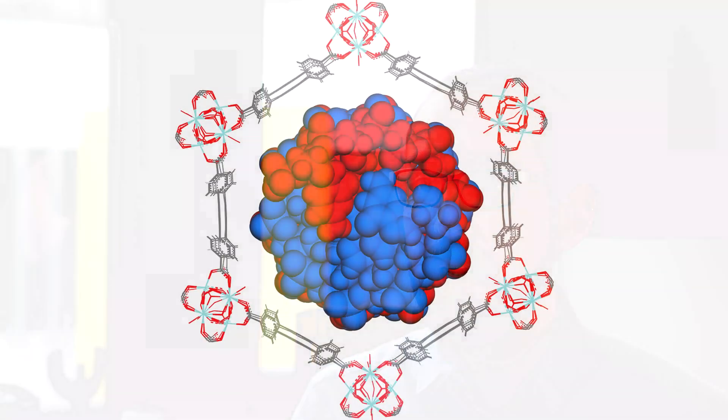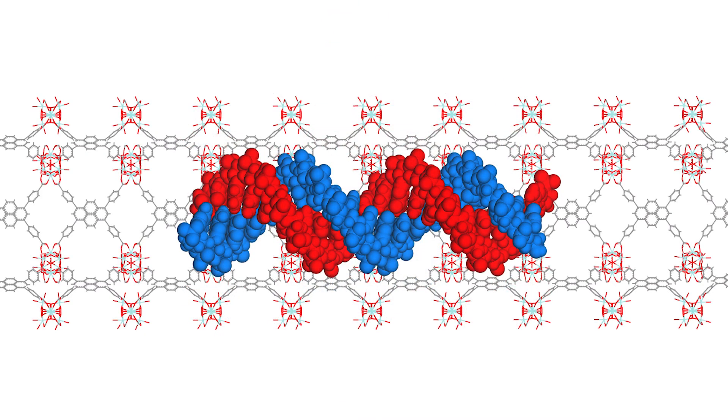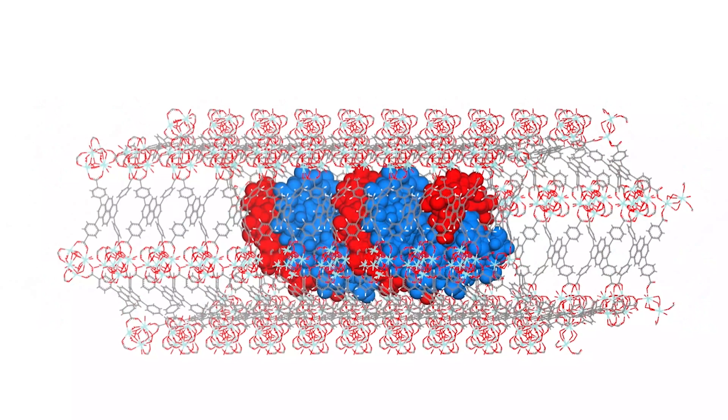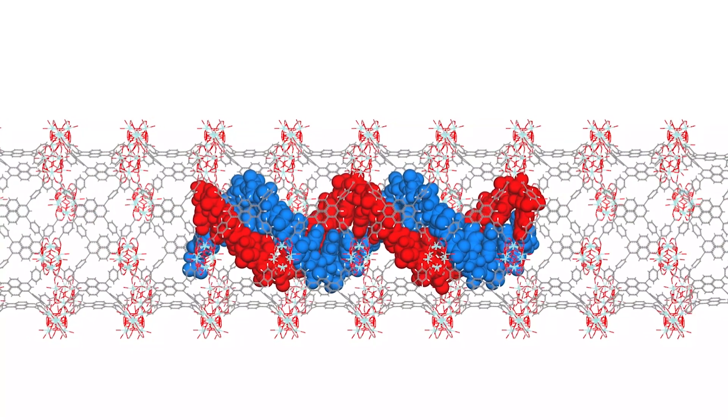Some years ago, people started looking at the possibility of encapsulating drugs inside the porosity of these materials and then to have a slow release. What we are trying to do now is not only to work with small drug molecules, but also to work with macromolecules — and in particular something like DNA or RNA macromolecules — so we can put them inside the porosity and protect them from enzymatic degradation.